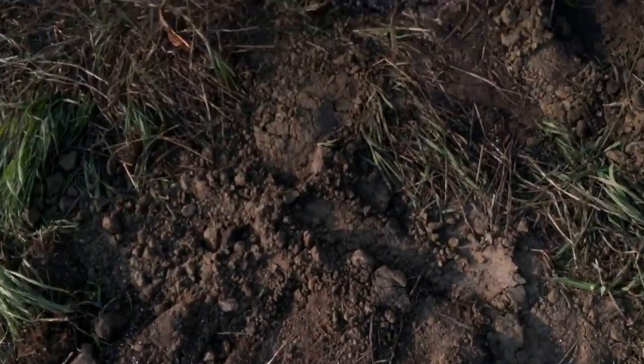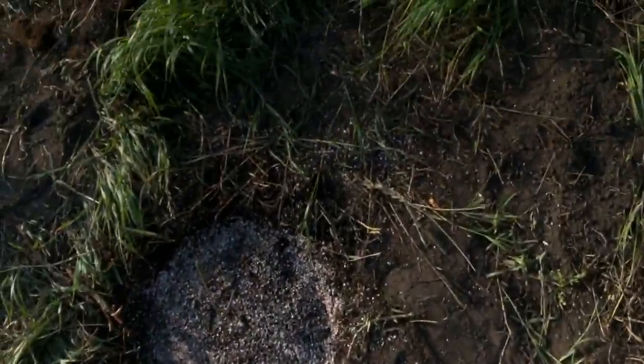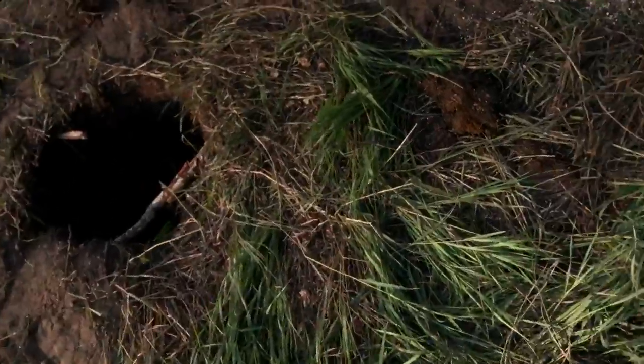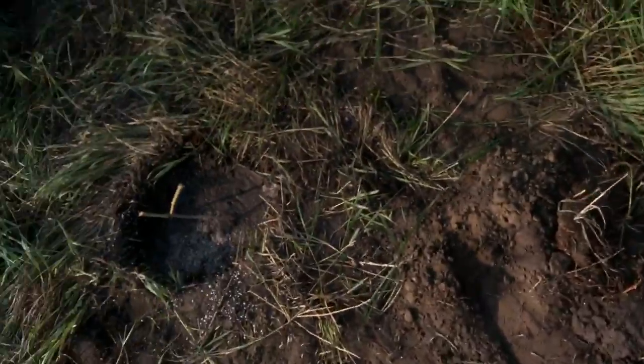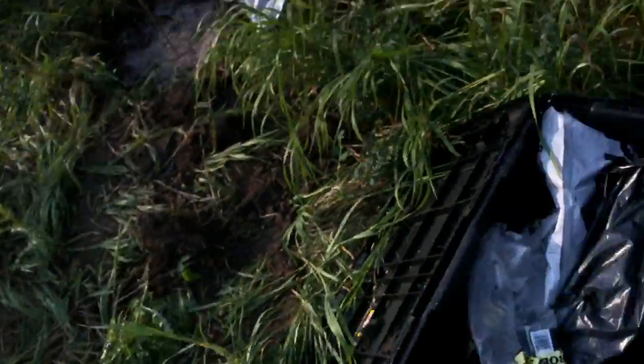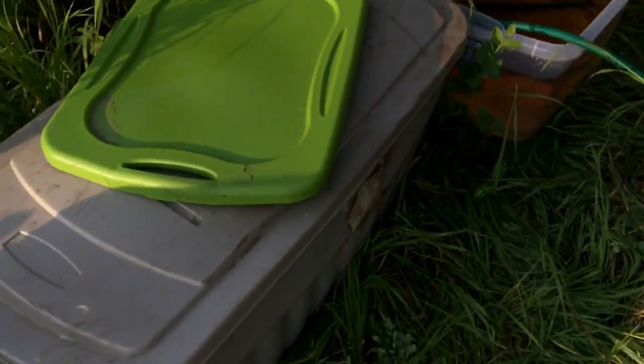I thought I'd better come water them today because it's about 30 degrees Celsius today, and it's supposed to be really hot tomorrow too. I'm hoping they'll sprout and get their sunlight tomorrow — would be a great day for them to start. It's supposed to be nice and sunny all day. I don't think we're gonna get any rain this week, so I'm probably gonna have to come water them every two days.